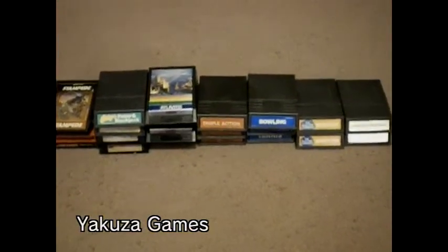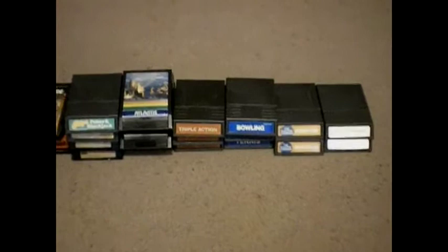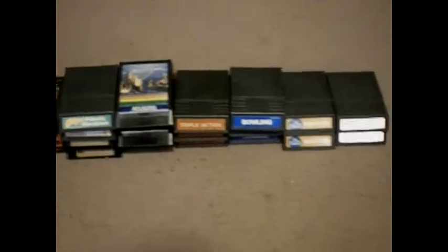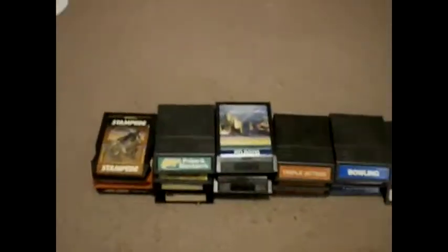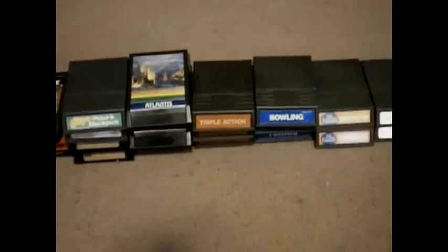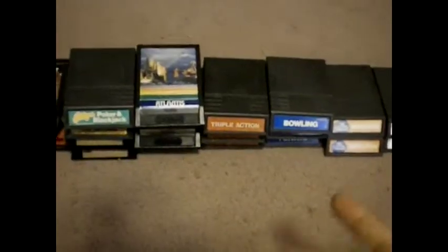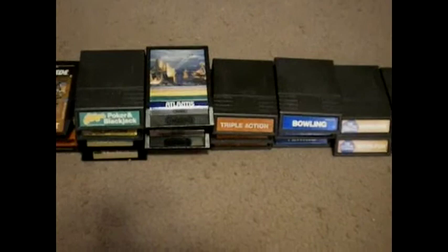Hello again, welcome back to Yakuza Games. Today I came across a whole bunch of games — you could say a game lot — that was selling for $4 when I went Christmas shopping. I thought that was a pretty good deal for these. I'm not really too familiar with the system itself, but I'm going to figure out something to do with these guys.